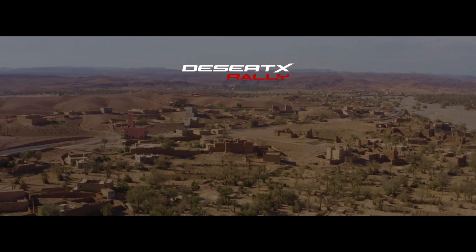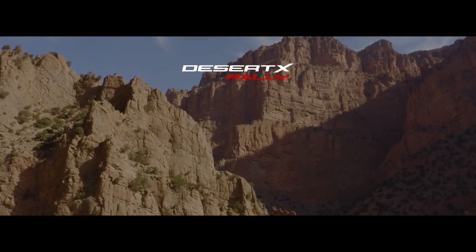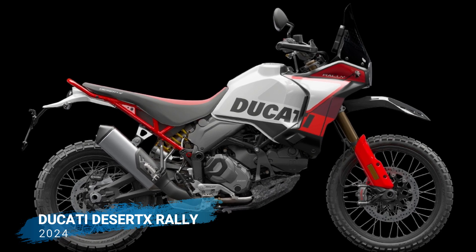Hey guys, welcome back to my channel. Today we're going to be taking a look at the 2024 Ducati Desert X Rally. This bike is a serious off-roader that's ready to take on any challenge.